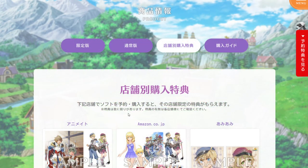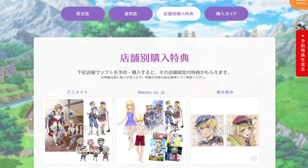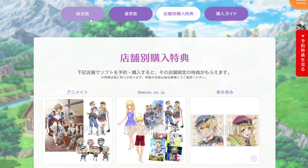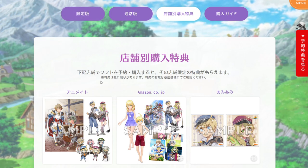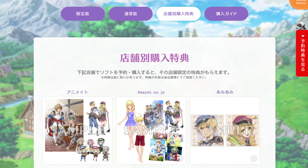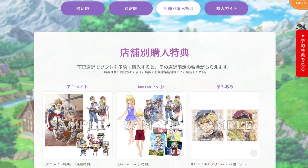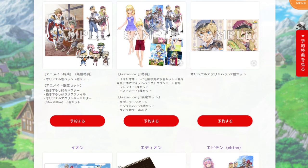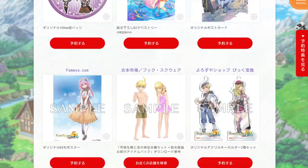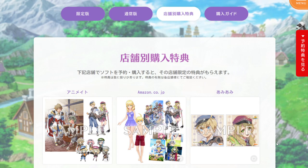Let's look at some of the other options available from stores in Japan. On top of the base game or the premium box set, a lot of stores in Japan are also offering various other pre-order options. So this is a list of all the stores with different options — as you can see, there's a big long list here, and I'm going to go through them and see what they're offering.